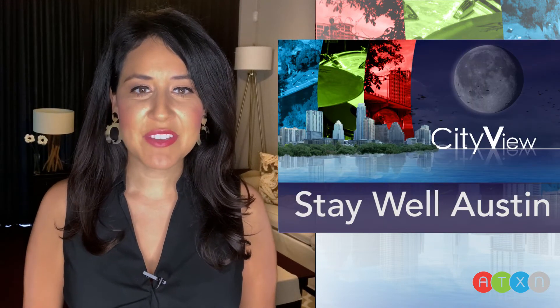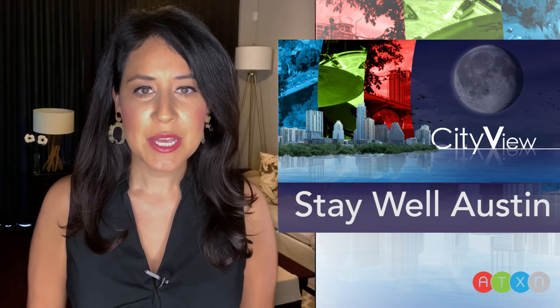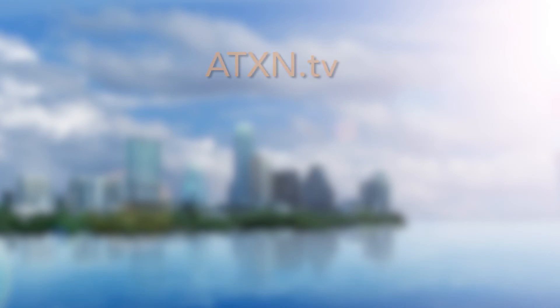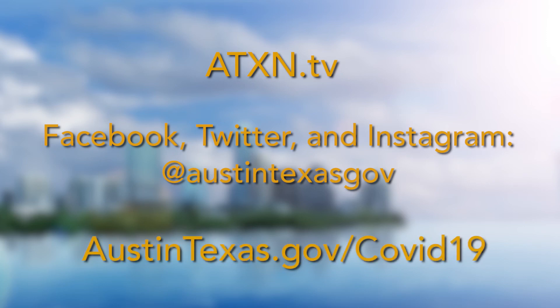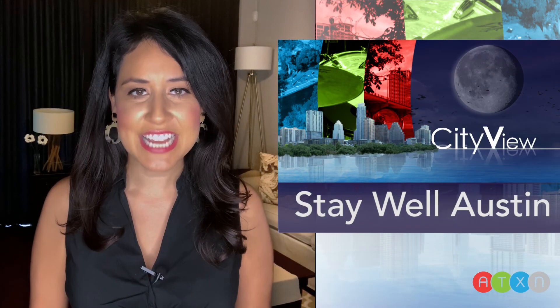That's it for this week's City View. Thank you for watching, Austin. Be sure to catch up on all of the latest information on ATXN.TV, our social media channels, and on our dedicated webpage at austintexas.gov/COVID-19. Stay well, Austin.